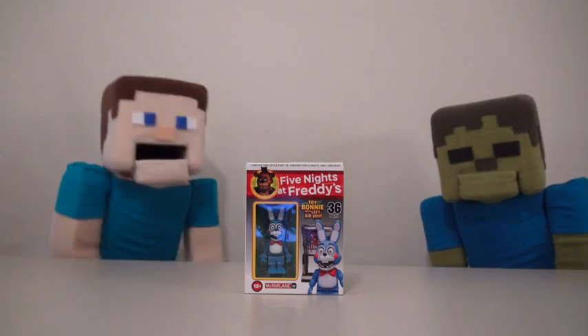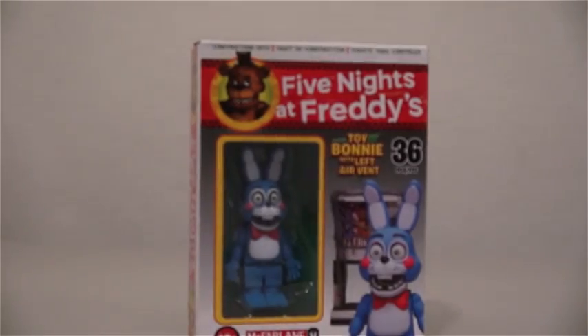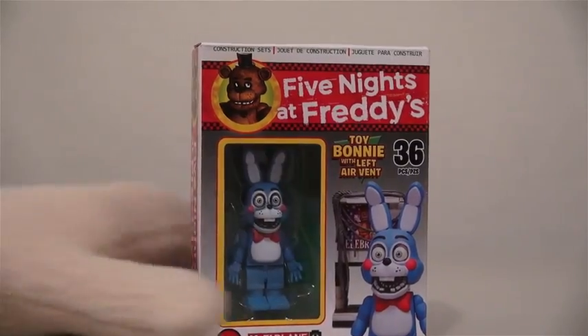Hey kids, Pumpersteve here! And today we're looking at another Five Nights at Freddy's set, Toy Bonnie! And this Bonnie comes with a left air vent. Alright, so let's open this up and see what this is all about. Come on out there, Bonnie!